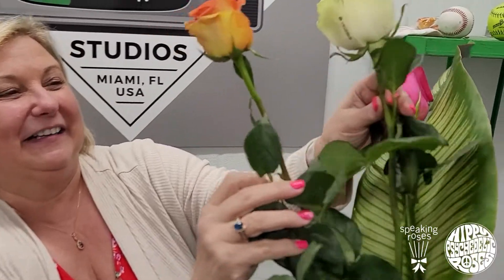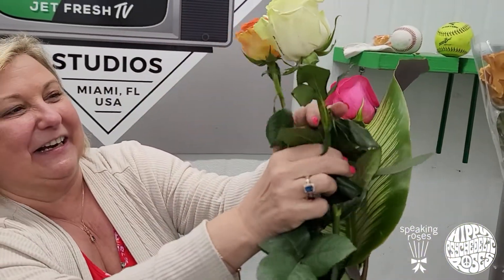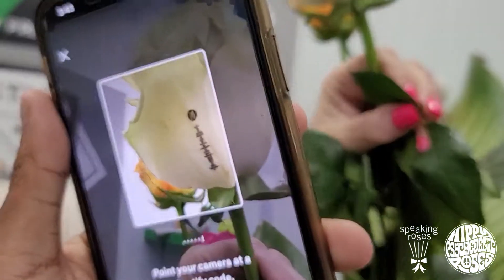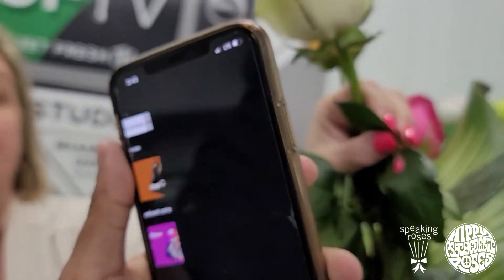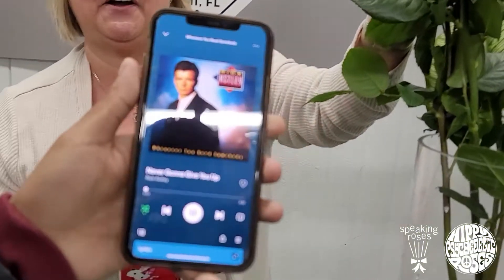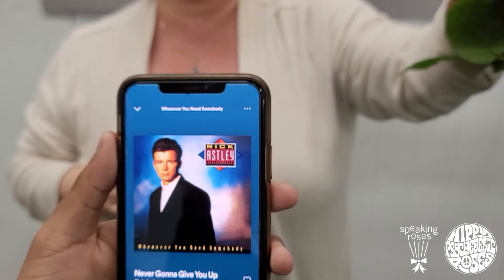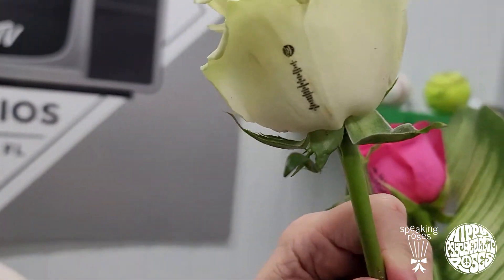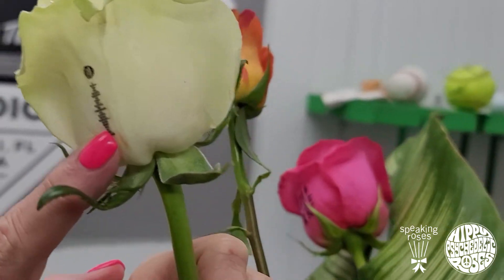Here's another one — let Joelle show you this one. This is on a natural rose, so if someone wants to send something like a love song or something special in a song, look at that, isn't that cool? So on your roses you can now have someone receive something special with this QR code.